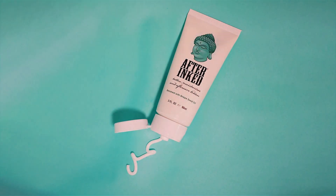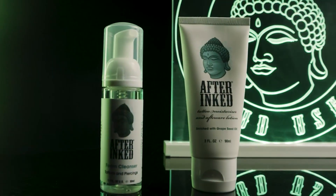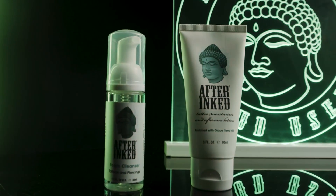Say goodbye to dry, dull tattoos and hello to a radiant, rejuvenated look with this top-tier aftercare lotion.